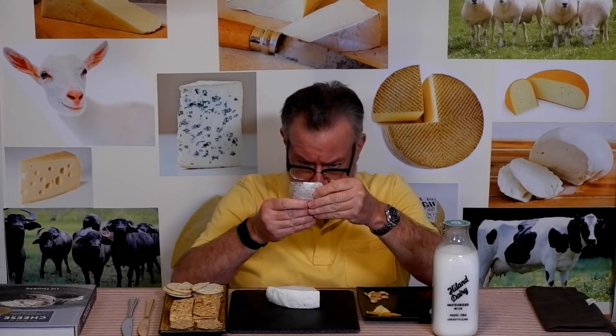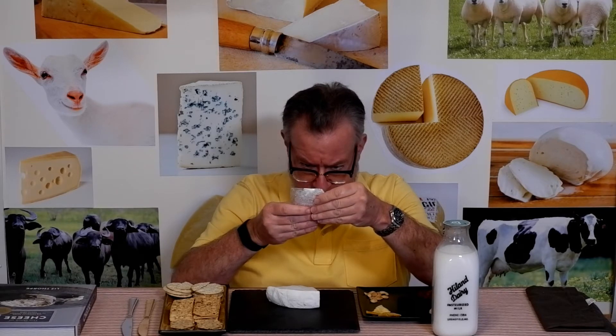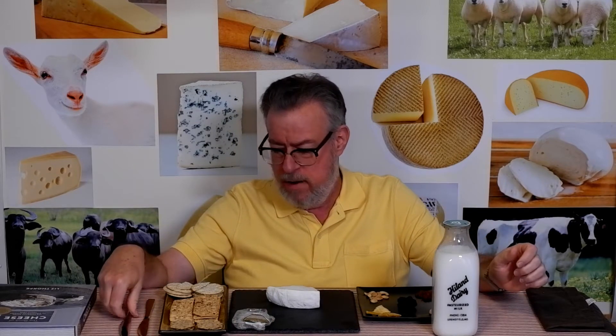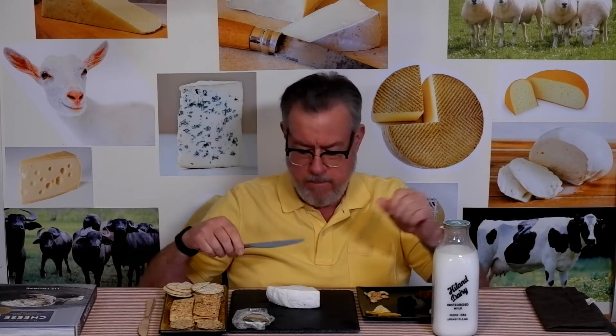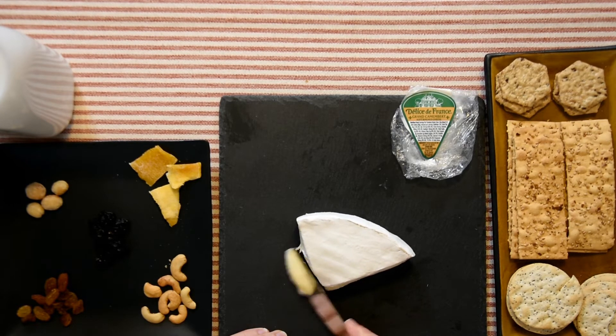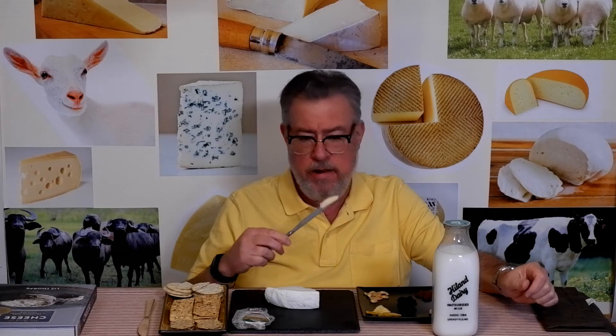Looking at the label: cultured pasteurized milk, cream, salt, enzymes — gluten-free, keep refrigerated, product of USA. It's not French! I need to read labels better. So this is a domestic Camembert. I'm going to pull a knife and get a little taste — cutting off mostly interior parts with a little rind.